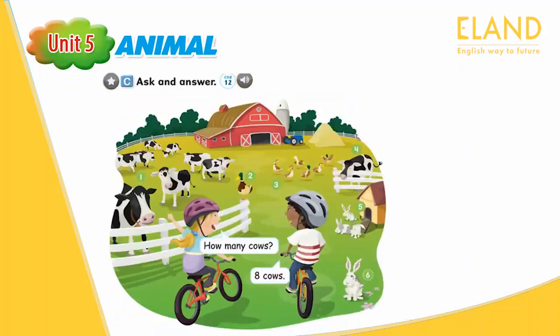Page 43. C. Ask and answer. How many cows? Eight cows. Number 1. How many cows? Eight cows. Number 2. How many ducks? One duck.